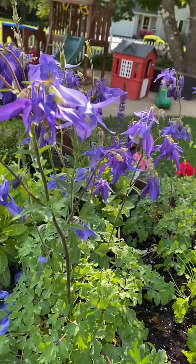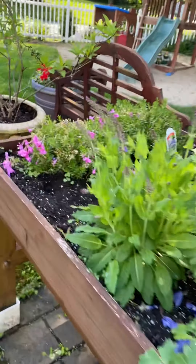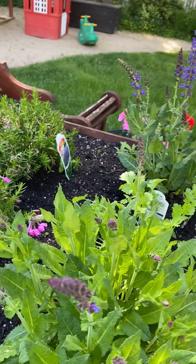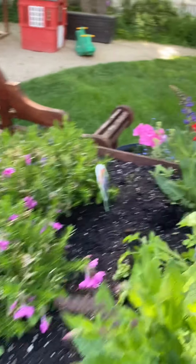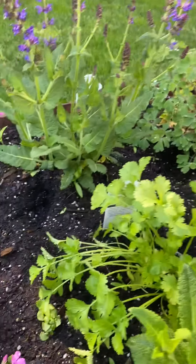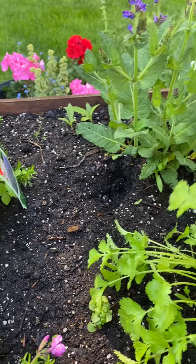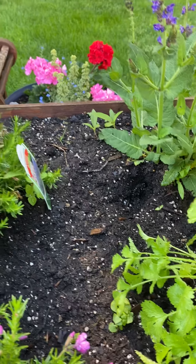I think these are bleeding hearts. And then we have some more phlox. And — what the heck is this called? Cilantro. I love cilantro. This is a delicious herb.